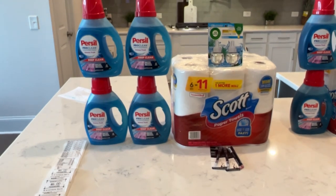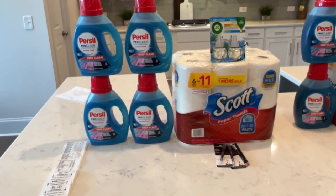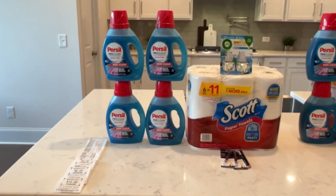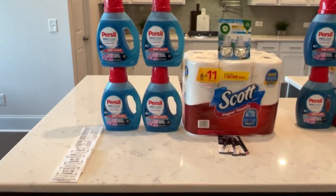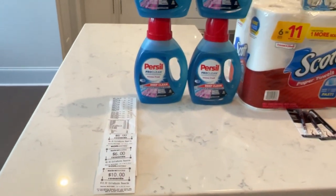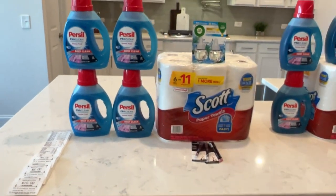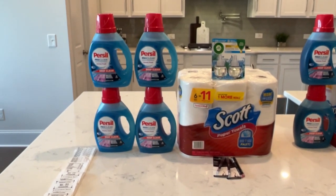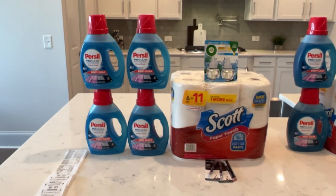Let me give you the breakdown for this card. I started out with $23 in ECBs and paid $0.91 out of pocket, ending with $22 in ECBs after spending $23.91. So these items were a cost of $1.91.